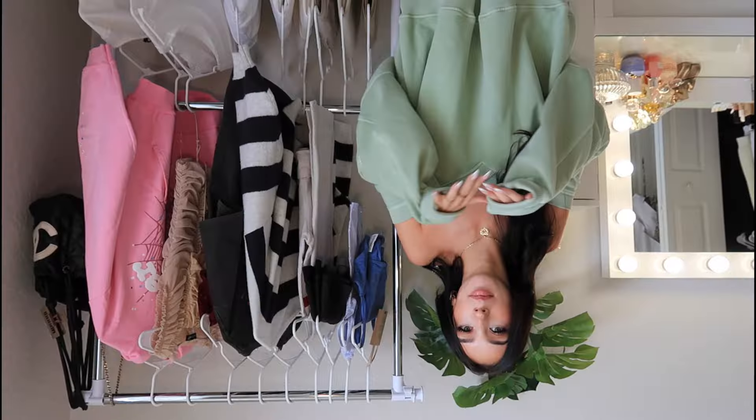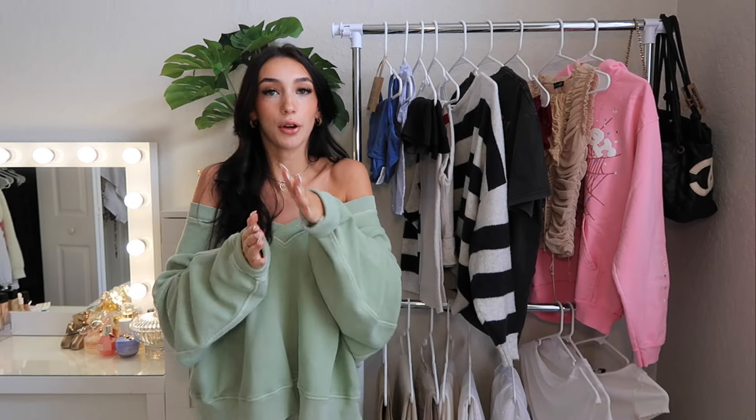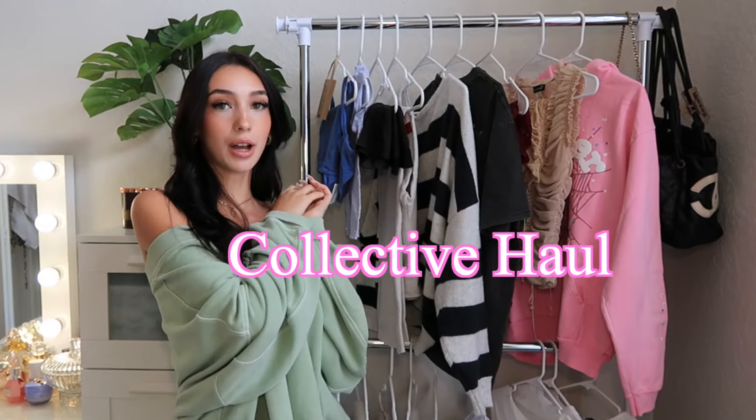Hey guys, it is me, Laura. Welcome or welcome back to my channel. I'm so excited. So if you guys can tell, I have like a new type of setup. I've never filmed in like this specific angle before, so I hope you guys like it. But today I have a collective haul that I'm going to be showing you guys.